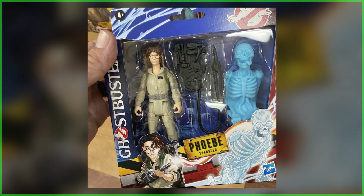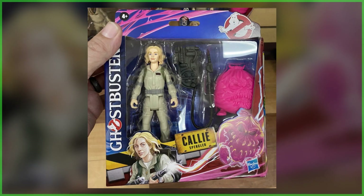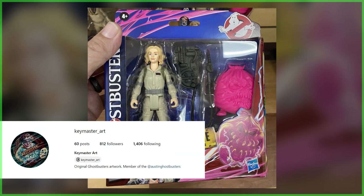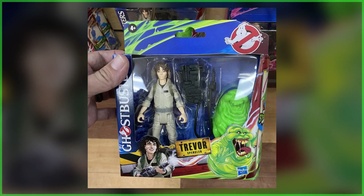That's kind of surprising because up until now, Hasbro has yet to reveal any Frozen Empire toys. Today's headline and the photos you're taking a look at right here come from Austin Ghostbusters member Keymaster Art. The line does carry on that throwback style that was introduced as part of Hasbro's 2021 Fright Features line.